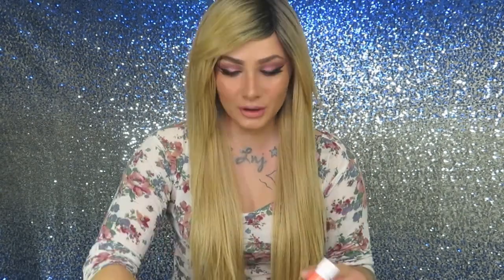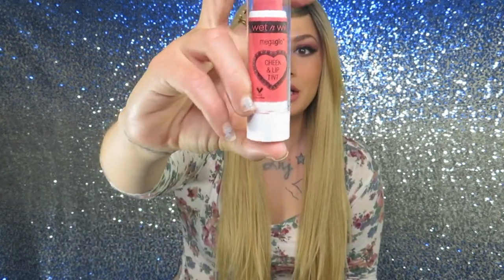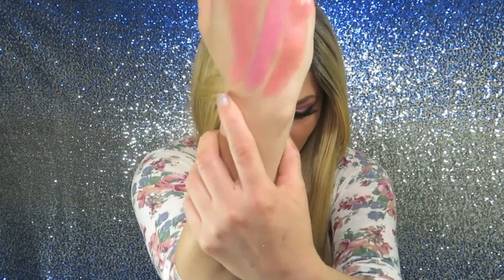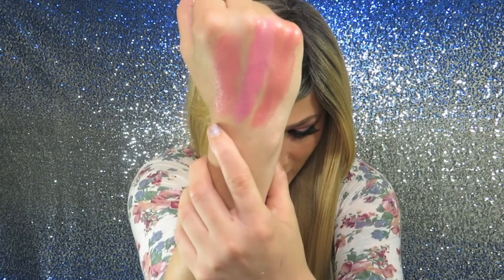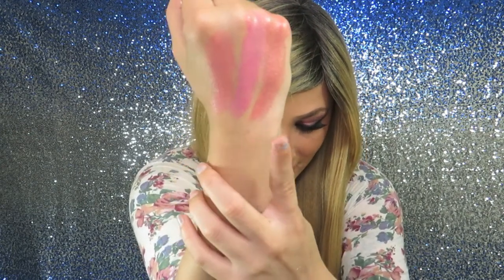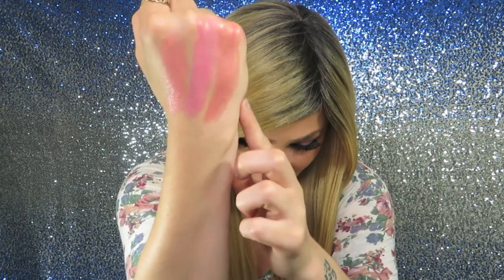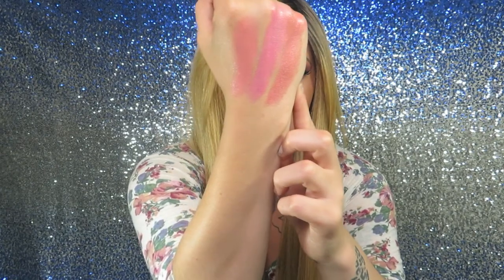I have five of the cheek and lip tints, and two of them I'm doing in a giveaway. I'm going to swatch Crush Upon a Time, then Kiss Me If You Can, and last but not least, Flirt on the Street. So the very first color is Crush Upon a Time, the second color is Kiss Me If You Can, and the very last color is Flirt on the Street.